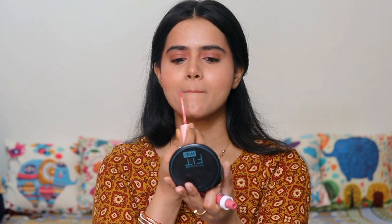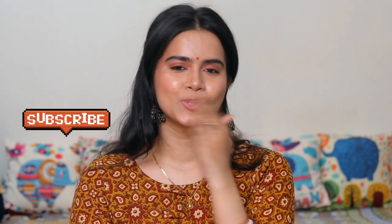Then I set my makeup using Insight Makeup Fixer, which is very effective. This is my final finished look. I completed the look with jhumka earrings and a red bindi — if you want, you can swap the red bindi for a black one. And that's it! Don't forget to like, share and subscribe to my channel. Bye!